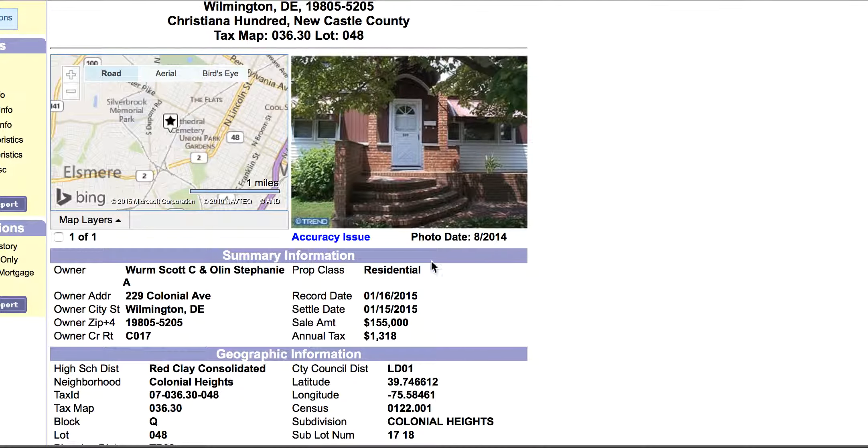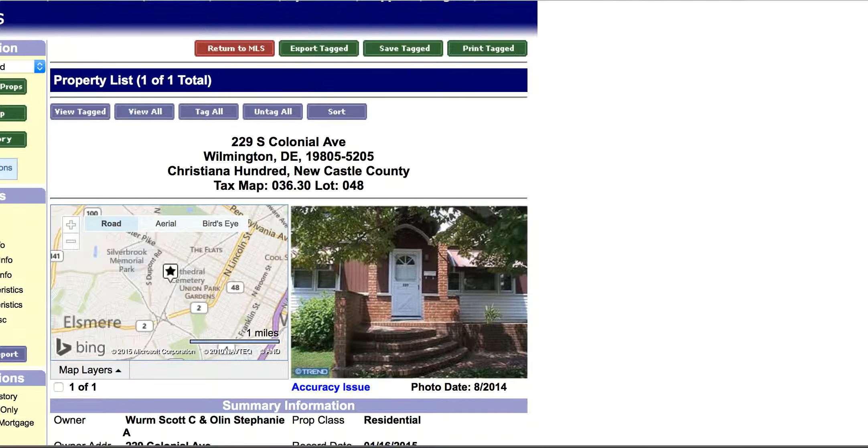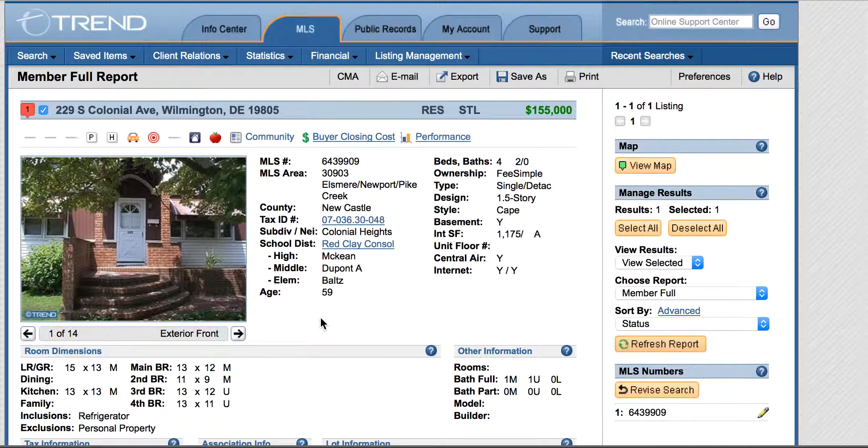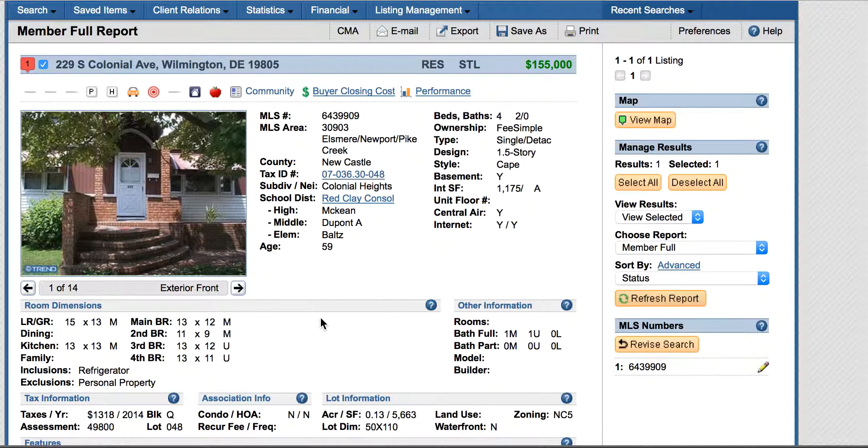Let me do one more verification on that. Go back to the listing. What did they post it as for baths? They call it two baths. So that's solid.